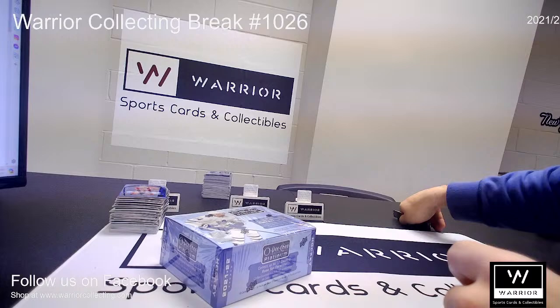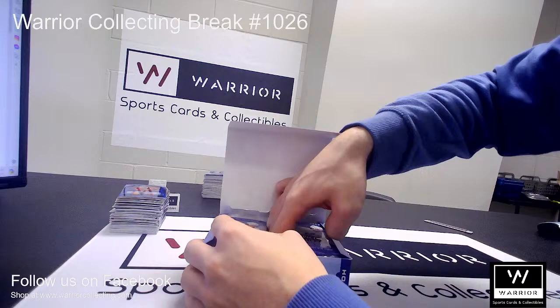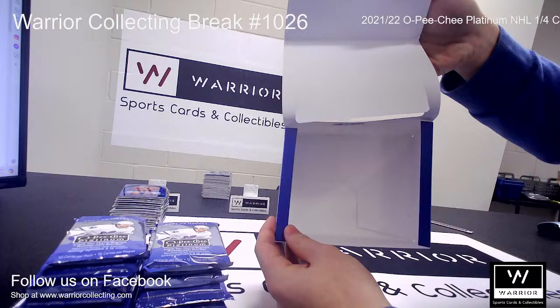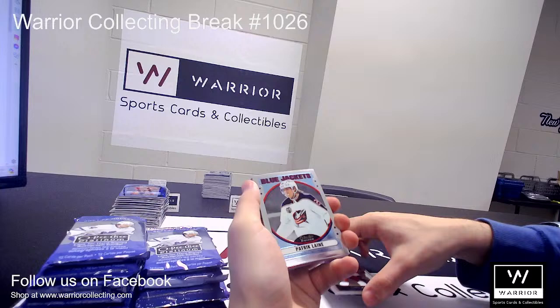And on to the last box, Box No. 2. Good luck. We got a Retro for the Blue Jackets of Patrik Laine.